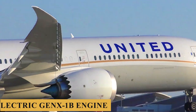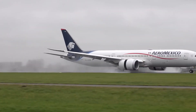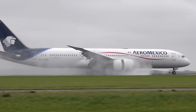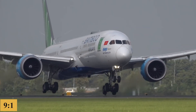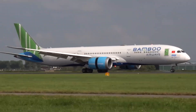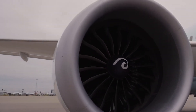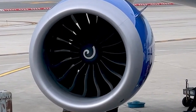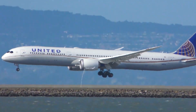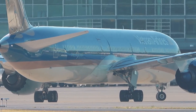The General Electric GEnx-1B engine utilizes GE's twin-annular pre-swirl, or TAPS, combustor, which significantly reduces emissions by as much as 55% below regulatory limits. It features a high bypass ratio of around 9 to 1, optimizing fuel efficiency and reducing its carbon footprint. The fan blades and fan case are made from carbon fiber composites, which are lighter and stronger than traditional materials, reducing engine weight and improving efficiency and durability. The GEnx-1B's fan blades are uniquely curved and have a larger diameter, contributing to a lower noise profile and higher efficiency. Thrust ratings for these engines can go up to around 64,000 pounds-force, depending on route requirements and payload needs.